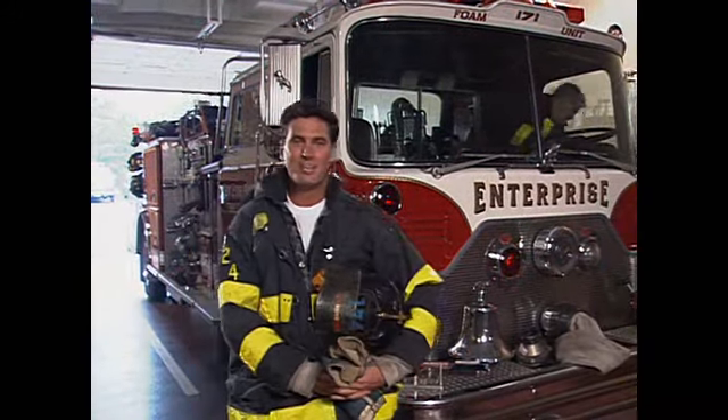Hi, kids. My name's Jim, and I'm a volunteer fireman. As a fireman, it's my job to help people when there's a fire. Today I wanted to tell you about a few things you can do to help me prevent fires where you live.